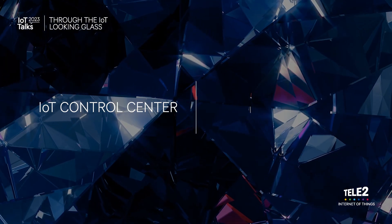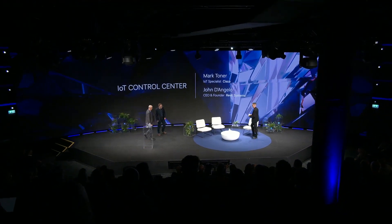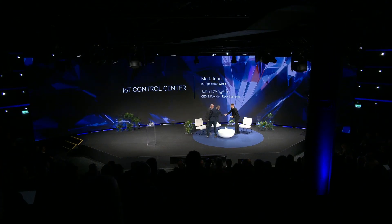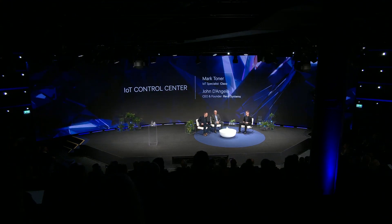Please welcome Mark Toner and John D'Angelo. John and Ajay traveled from California to be here today in Stockholm, where they can clearly feel the difference between 28 Celsius and Fahrenheit. We're talking about interesting acronyms — CMP and IOP. Maybe we should start with a general statement: what do you do there at RevX?